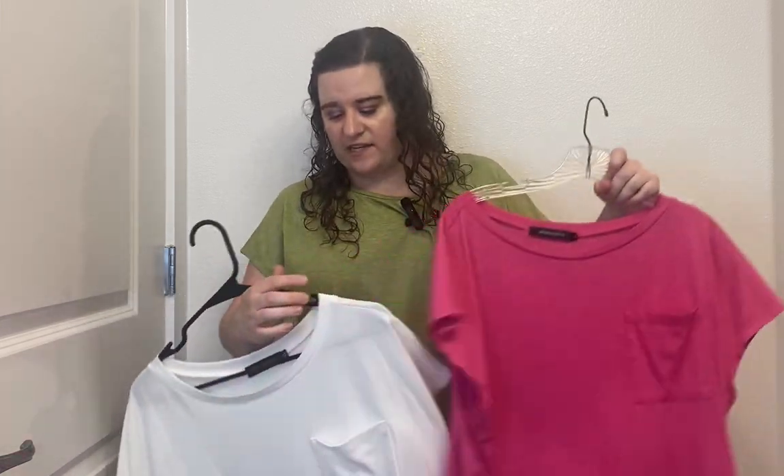But it's still incredibly soft, very comfortable. I'm actually impressed with the white — it's not as sheer as I was fearing that it would be. It actually fits really nice.